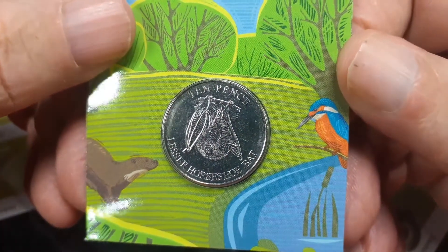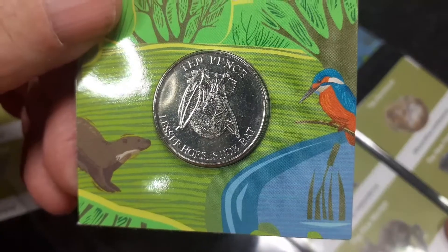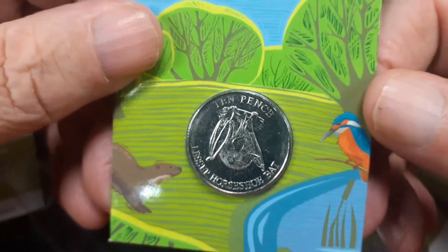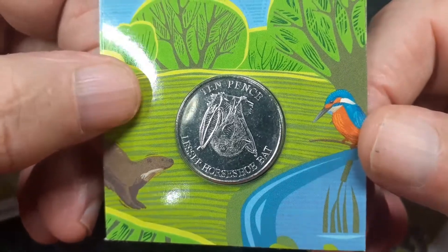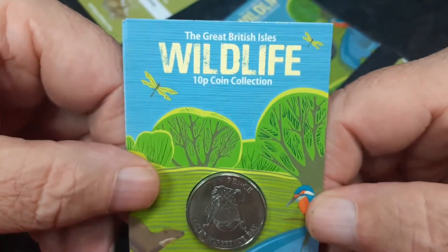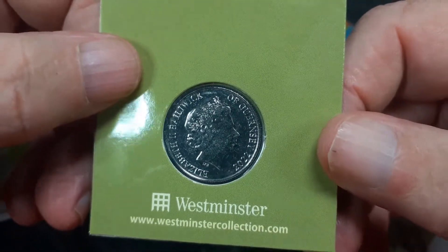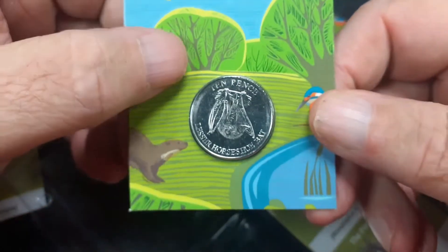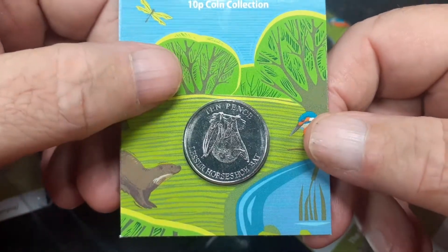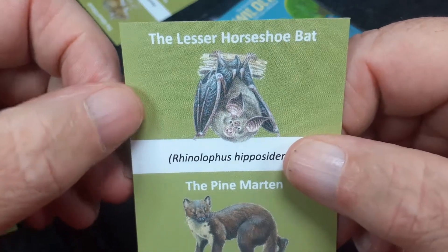Next we have ourselves a bat — the Lesser Horseshoe Bat. Or as I read it out to myself earlier, the 'Lister' Horseshoe Bat. I thought we had a Red Dwarf Bat! Again, in a lot better condition than we've had these coins in the past. I've checked through all six of them and they are all in pretty good condition. That's the Horseshoe Bat, and there's a Latin name for anyone who wants to have a go.